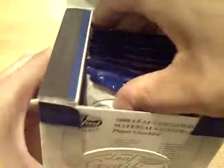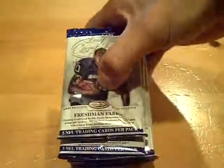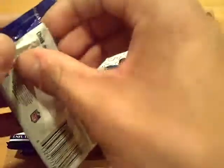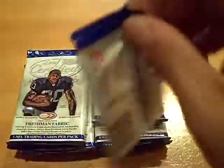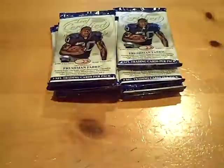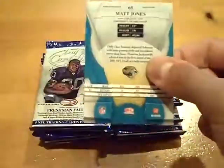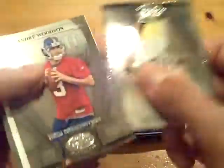Good luck to everyone who joins, want to pull something sick. So here we go, this is pack number one. Good luck to everyone who joins, as always.